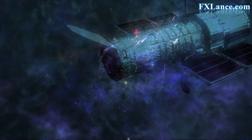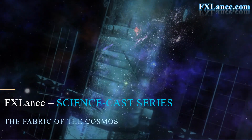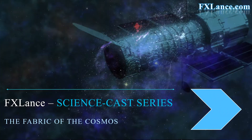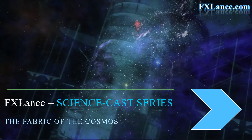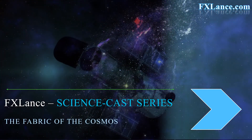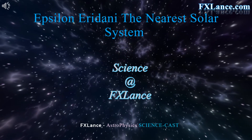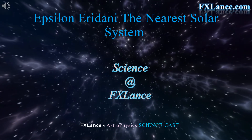Thank you for joining us. Welcome to the ScienceCast series by FXLance.com. The ScienceCast is about Epsilon Eridani, the nearest solar system, presented by Science at FXLance.com.